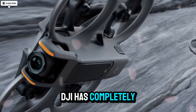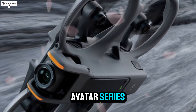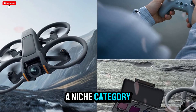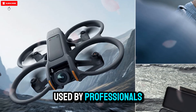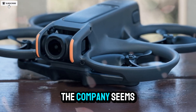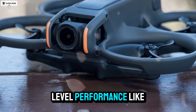Over the past few years, DJI has completely transformed how we experience FPV flying, and the Avatar series has played a huge role in that revolution. What began as a niche category for thrill-seekers has evolved into a cinematic tool used by professionals worldwide. With the DJI Avatar 3, the company seems ready to merge cinematic power, safety, and next-level performance like never before.